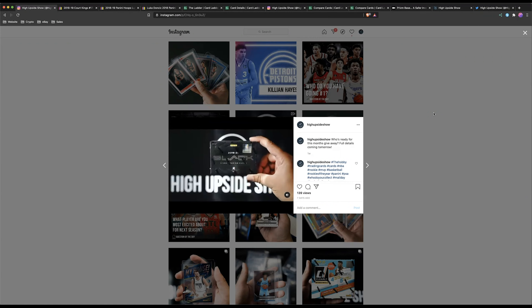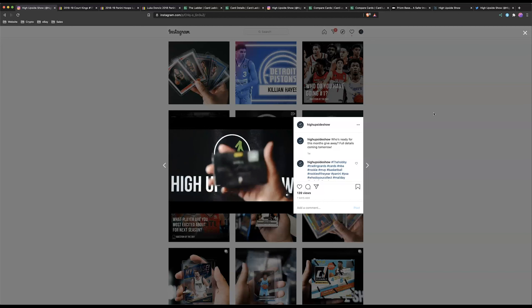Welcome back to Daily Upside, the sports card show where we talk about sports cards every day. Today's episode is going to be super dope, but before we get into it I want to remind everybody about the giveaway we're doing this month — end of the month is coming soon and this month flew by.